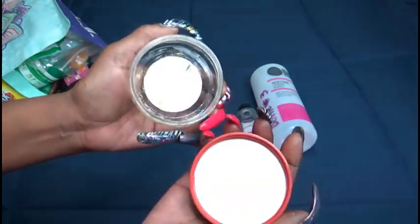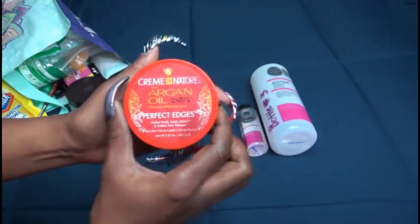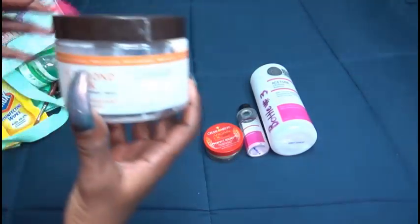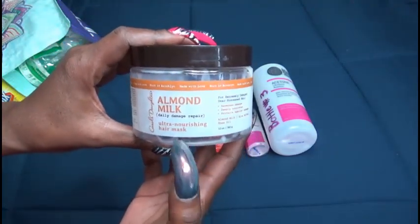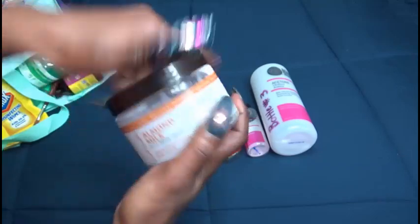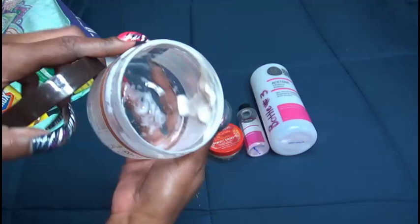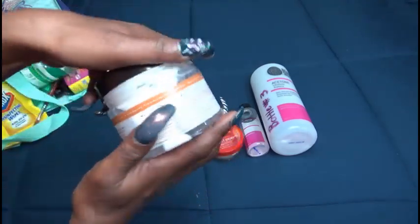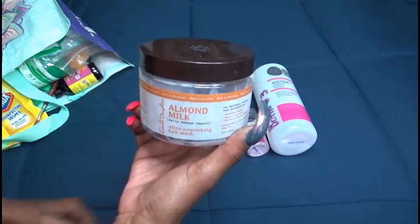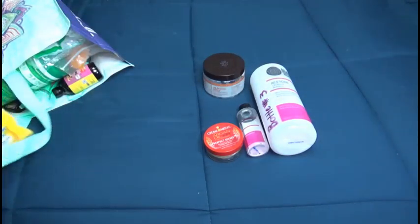For hair, I've used up the Cream of Nature argan oil perfect edges — this is my favorite favorite, I've already purchased another one but I believe it's an extra hole and I will pick up some more. Another hair product is the Carol's Daughter almond milk — you guys know this is what I'm using as my hair mask. I picked up plenty of these from Marshall's; this one I believe I got from Target and I am working on my second one right now.